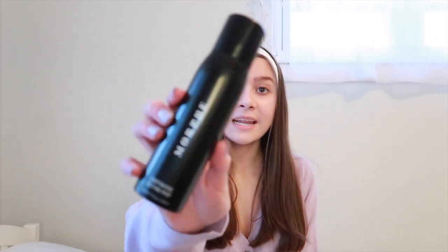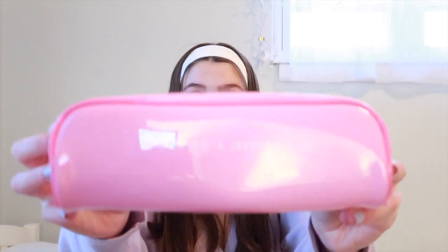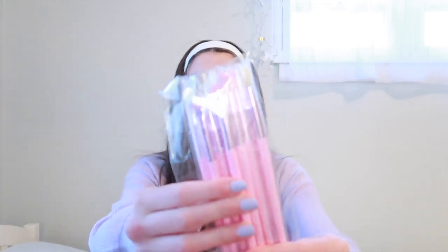She also got me this Morphe setting spray, which I really needed — thank you for that! Lastly from Lucy, she got me this Morphe x Jeffree Star pack of makeup brushes. I'm so excited because I've never had anything Jeffree Star before. They're really cute little makeup brushes — pink and pretty, and I love them.